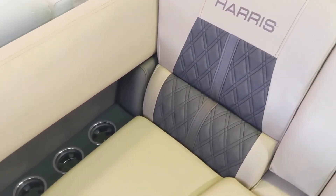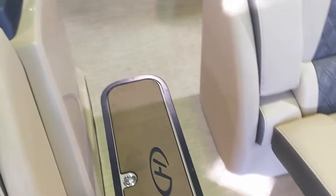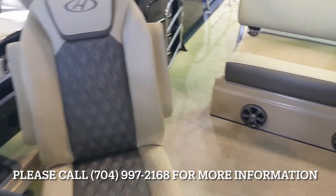Very nice upholstery work. Plenty of cup holders, in-floor storage, armrests built into the lounge seats. Dual captain chairs — recline and swivel.